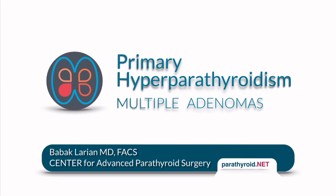Today we're going to discuss a case of a person who had multiple parathyroid adenomas and hyperparathyroidism. I'm Dr. Bob Aclarion from the Center for Advanced Parathyroid Surgery.